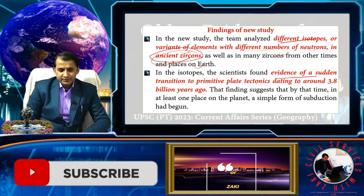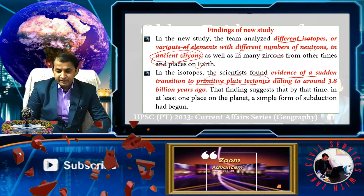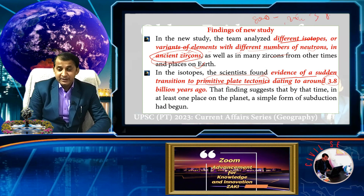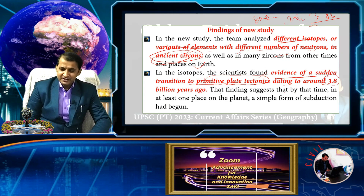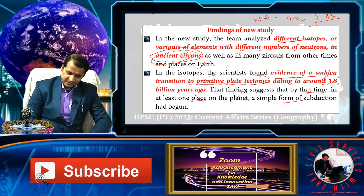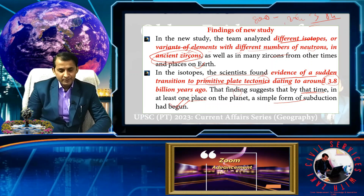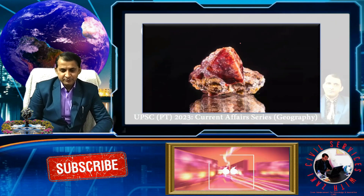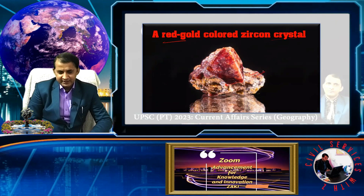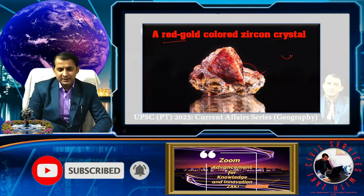In these isotopes, scientists found evidence of a sudden transition to primitive plate tectonics dated around 3.8 billion years ago — not 800 million, not 2 or 2.5 billion, but 3.8 billion years old. This finding suggests that at least in one place on Earth, a simple form of subduction began at that time. The ancient zircon crystals are red-gold colored, tiny particles found in grains from Africa.